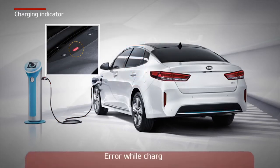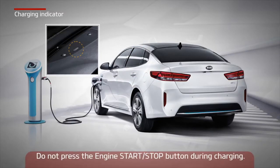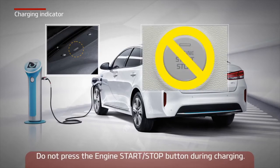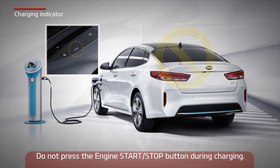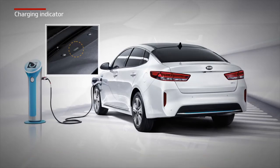If an error occurs, the charging indicator will illuminate in red. Please don't press the engine start/stop button during charging. If scheduled charging is set, the charging indicator will illuminate in green and will turn off when the charging is completed.